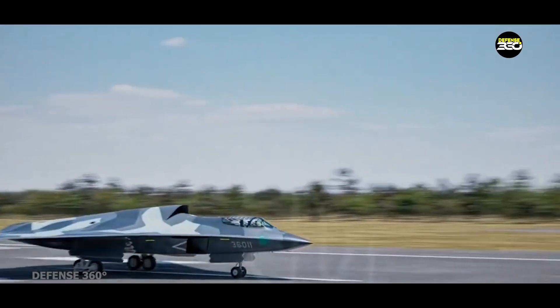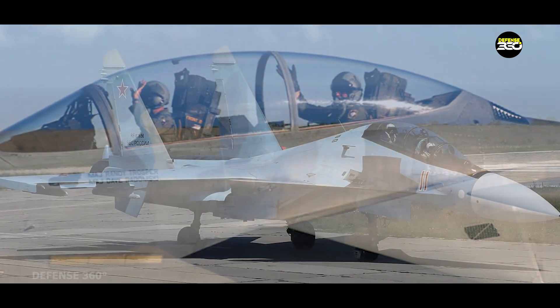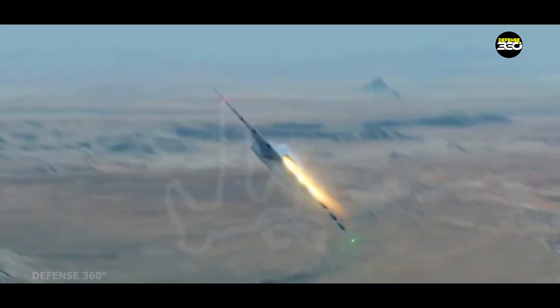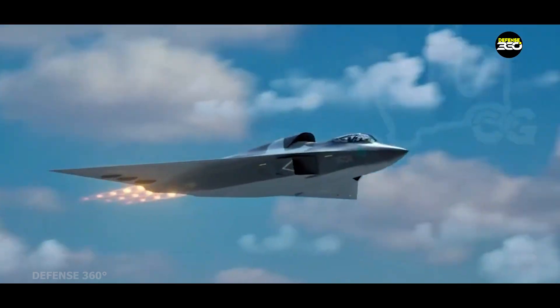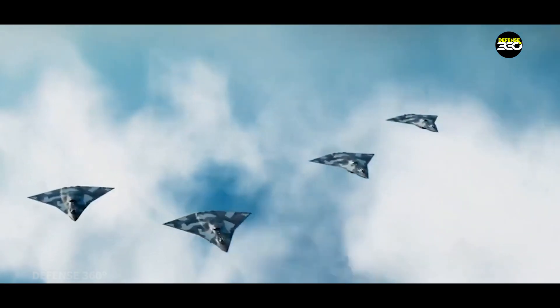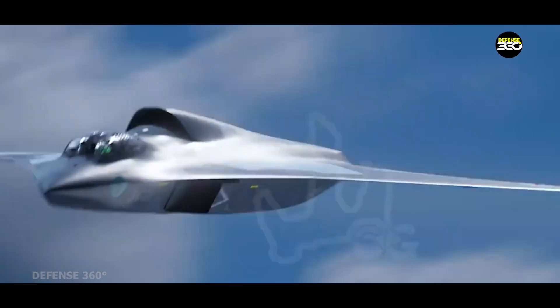Side-by-side seating on a stealth fighter isn't just a novelty — it's a statement. Unlike tandem cockpits seen on aircraft like the F-15EX or Su-30, this configuration allows for closer human collaboration in complex roles. One pilot could focus on flying and tactical awareness, while the other may handle drone coordination, electronic warfare, or sensor fusion. In sixth-generation air combat, speed and stealth are just part of the equation. Real-time decision making, multitasking, and information dominance are now at the core of future conflicts. The J-36 design reflects this shift — it's not just a fighter, it's a command and control asset, a drone leader, and an electronic warfare platform all in one.